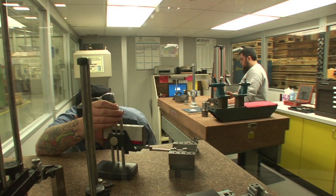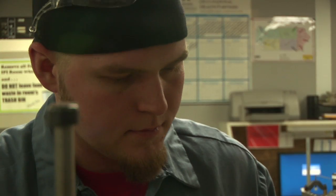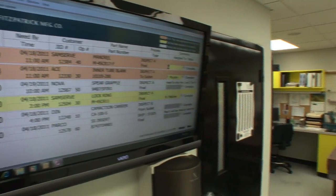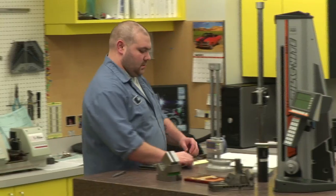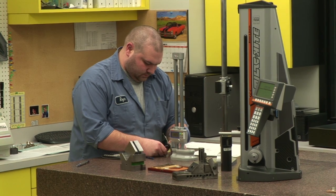On our manufacturing floor, we have a climate-controlled, dedicated, in-process inspection lab. Here, parts are checked independently from the machine cells. First article inspection and finished parts are examined in our dedicated inspection lab. In this 1,100 square foot climate-controlled area, our technicians use the latest metrology equipment and techniques.